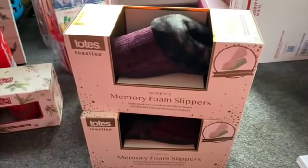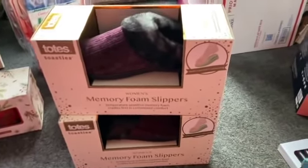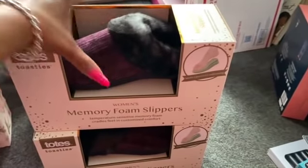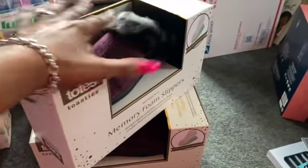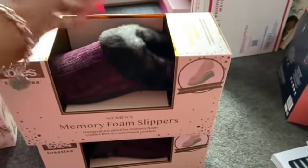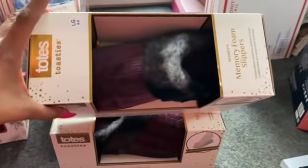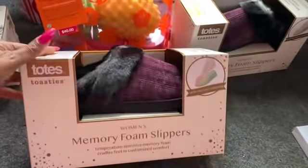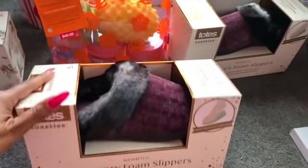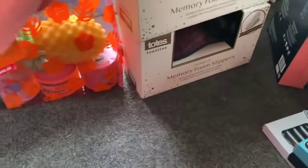They had a lot of various memory foam women's slippers at 70% off as well. I picked up these two — they were the prettiest ones. The other ones were a little more Christmassy themed, and I figured I can use these throughout the year for my charity events when I do raffle baskets. These were $3.89. I got one in large, size eight to nine, and one in extra large, size nine to ten. These are by Totes — pretty decent quality.